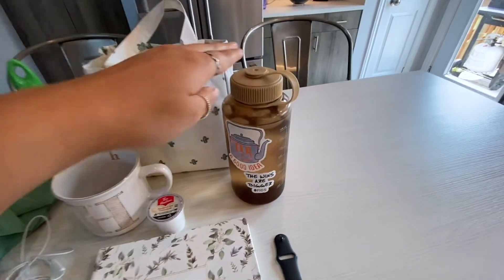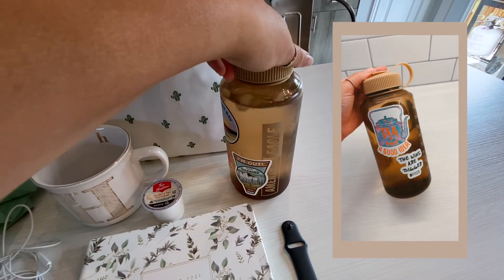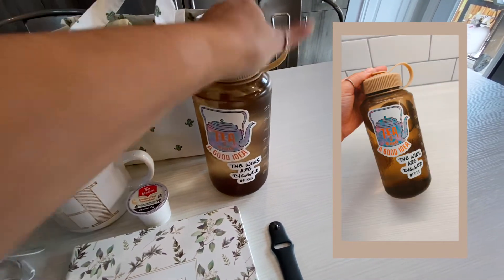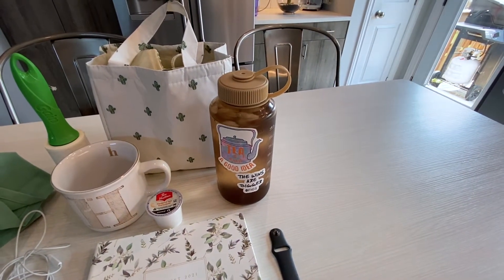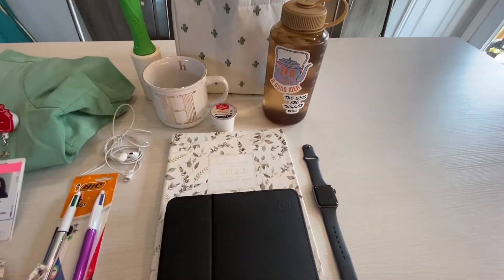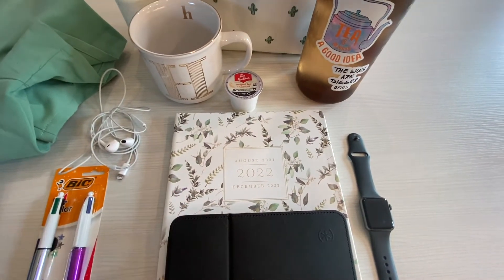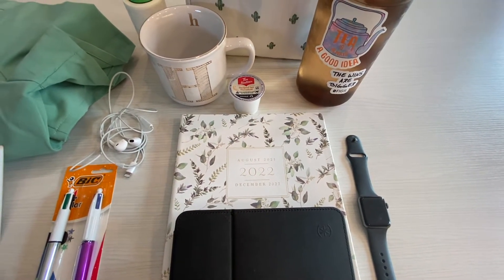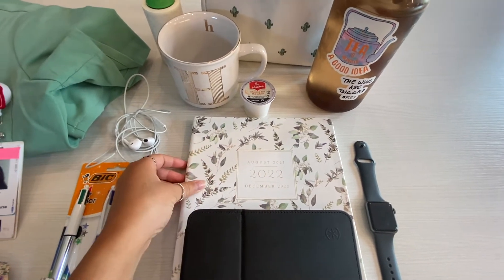I have my water bottle — I think this one's from American Eagle. I just liked the color and I always have it filled with water and ice to remind me to drink throughout my shifts. I also have my planner, because if people want to do shift trades or anything like that, I can look at my schedule. I got this one at my local Coles bookstore.